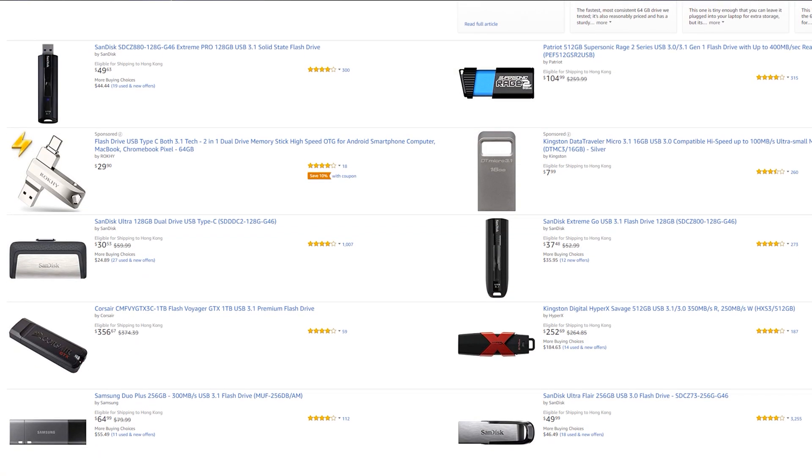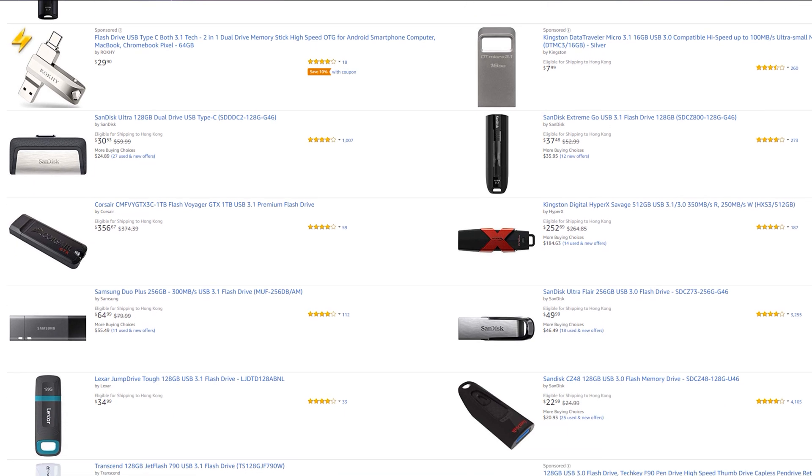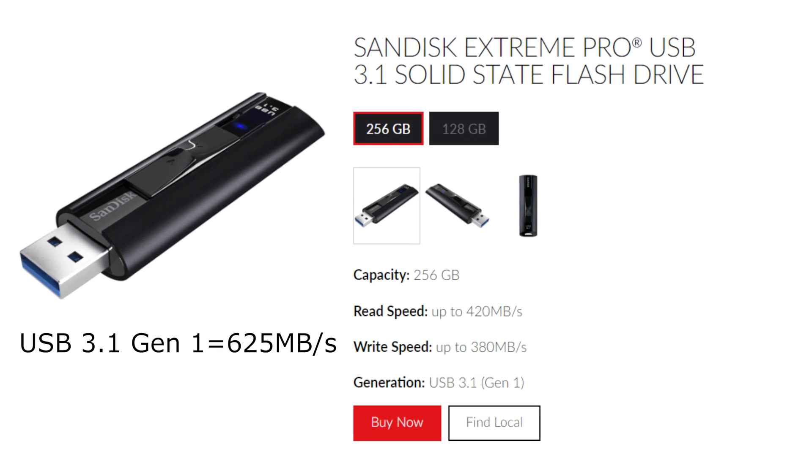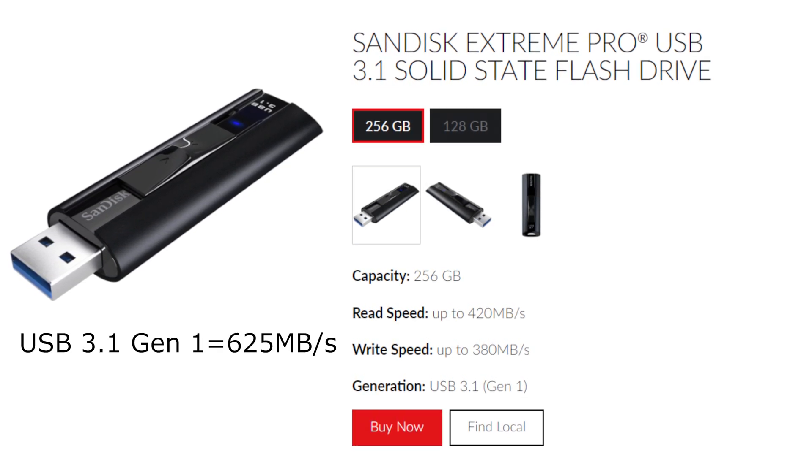Gen 1, which was originally just called USB 3.0, and Gen 2, which used to be just USB 3.1. After searching for several minutes, I eventually discovered that there weren't any actual USB flash drives that used the Gen 2 standard. Even the fastest USB drive, the SanDisk Extreme Pro, couldn't even saturate the transfer speed of a USB 3.1 Gen 1 port. And with USB 3.1 Gen 2 now being pretty common in modern computers, are there any external storage devices that could break free of the shackles of 5Gbps transfer speeds?